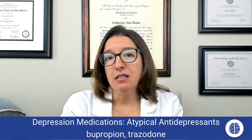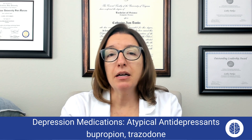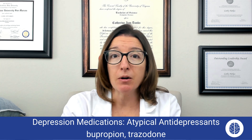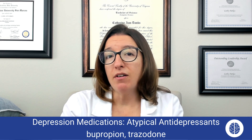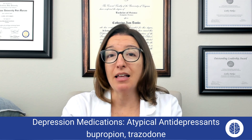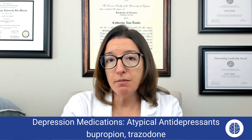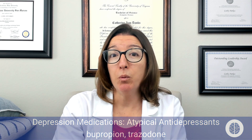Trazodone is another atypical antidepressant used for depression. Its mode of action is that it serves as a serotonin antagonist and reuptake inhibitor. The key side effect with trazodone is sedation, so you'll want to advise your patient to avoid alcohol while taking trazodone, as that can really exacerbate that side effect. It can also cause hypotension and dry mouth. Just like with other medications that cause dry mouth, advise your patient to chew gum or suck on hard candy.